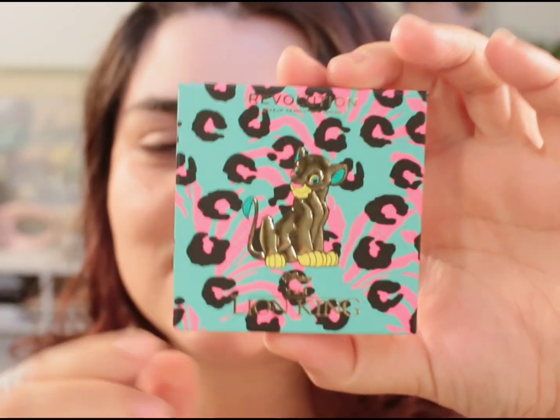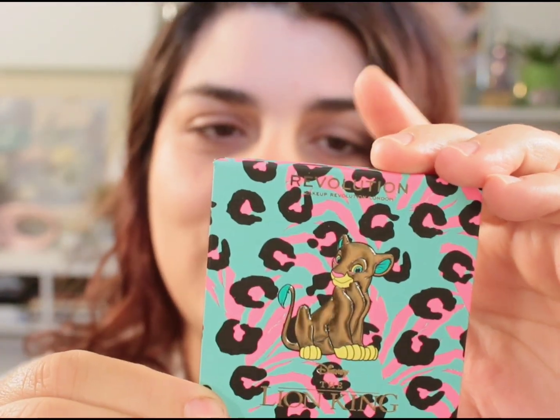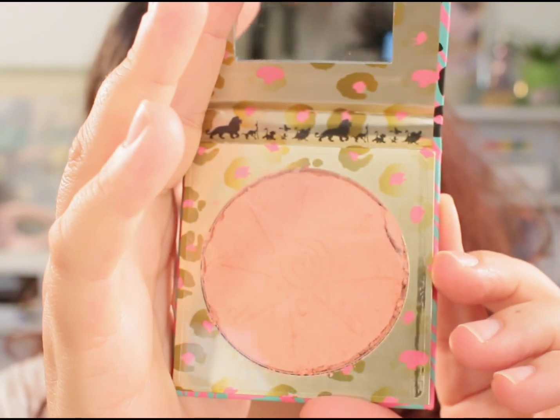Look at this compact, it's so pretty. However when I opened it up it looks like it's a bit cracked on the inside, which is really unfortunate, but the shade looks so pretty. I know it says it's a highlighter but I feel like I can get away with using this as a blush. I got this at Winners for $4.99 but the store is a couple hours away so I don't know if I'll be able to exchange it.